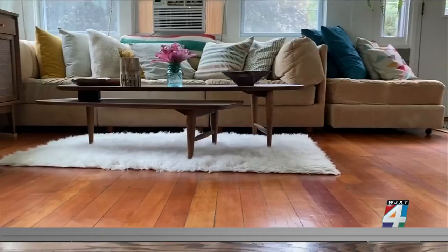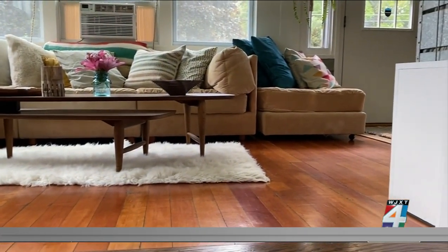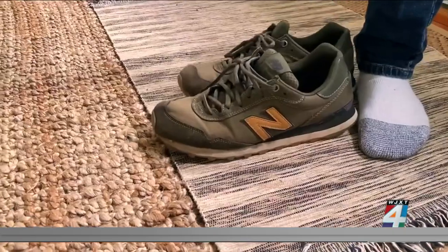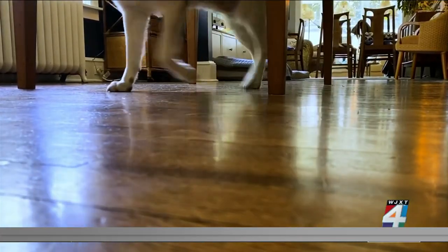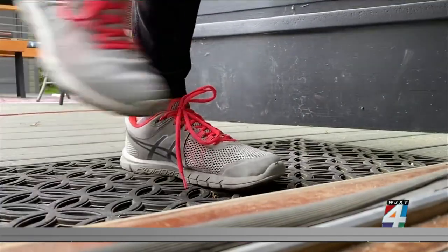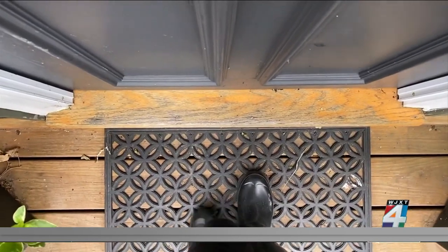Whether you're installing new floors or your home already has them, keeping them looking good for years to come does require some special care. A no-shoes-inside rule can be great if you can enforce it, but it can be tough with kids and pets tracking dirt in. Consider placing a doormat outside all of your entrances to keep people and pets from tracking in dirt and mud.